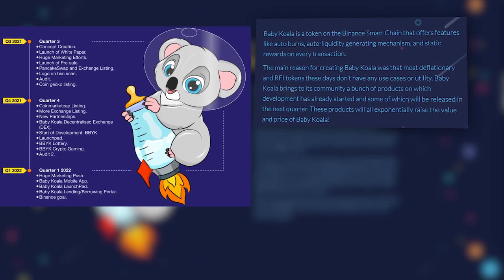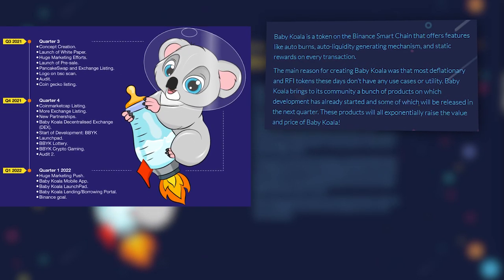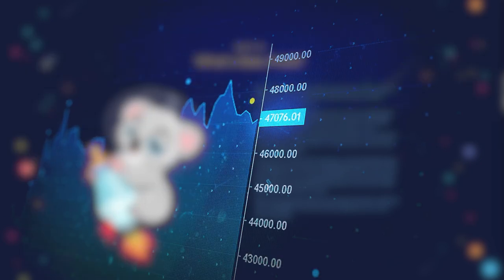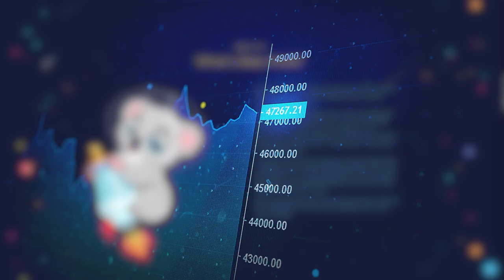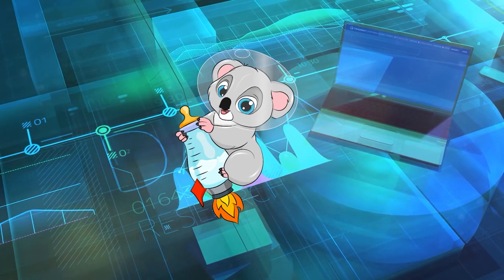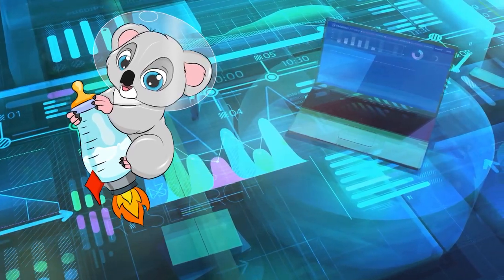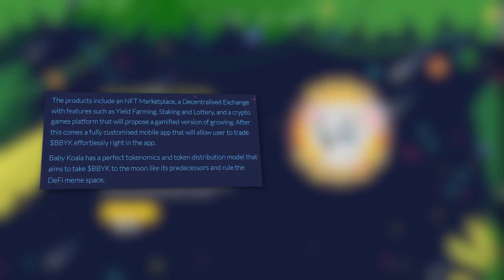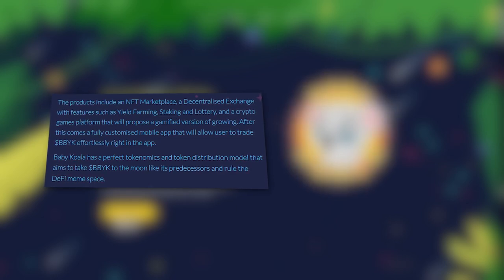A community project with products that have already begun development and will be completed next quarter. This is aimed at increasing the cost and price of Babykoala, which benefits both the product itself and its holders. Babykoala's main products are the NFT marketplace, a decentralized exchange with features like yield farming, staking, and lottery.